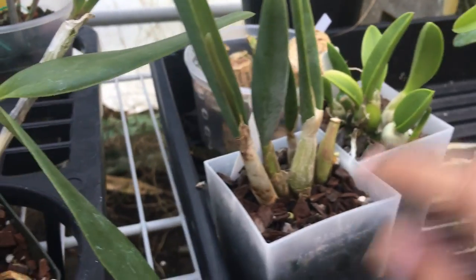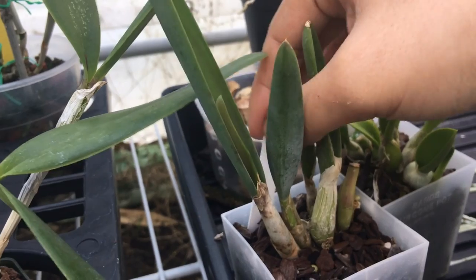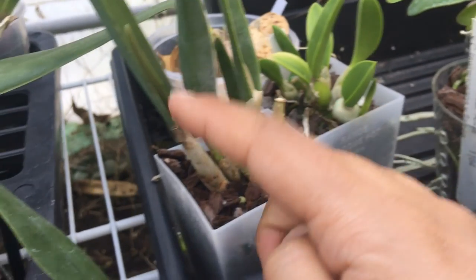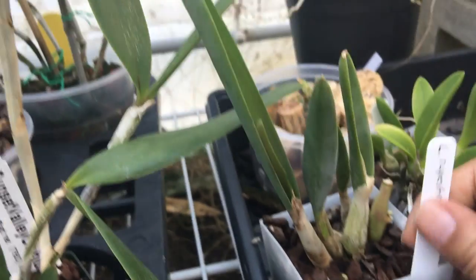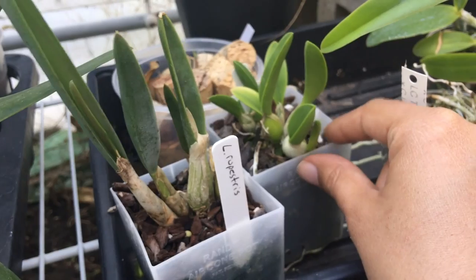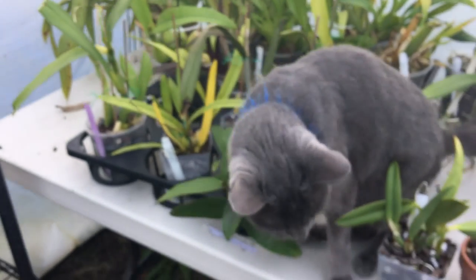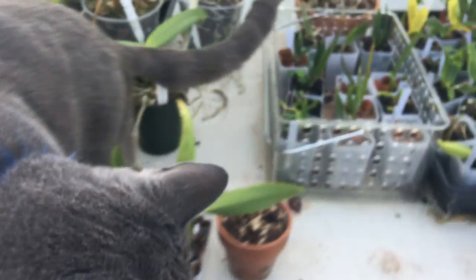This is another Rupiculus Lelia, a little one — this is Rupestrus. It has a sheath — first time it's put out a sheath for me. This growth was much bigger than the previous growth, so I'm really hopeful about that. That new growth is cool. That's Lucasana.